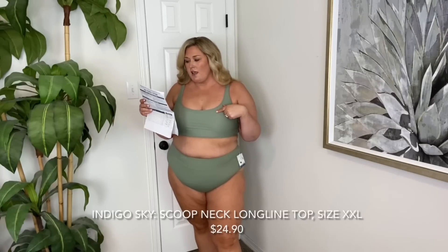It's called the scoop neck long line bikini top. Right off the bat I'll tell you this one does have removable pads. No underwire or anything — I feel like it's very much sports bra style. I feel good in this, but I'm not getting any extra support. I like this though. This color is gorgeous. The style of this I think is so pretty.